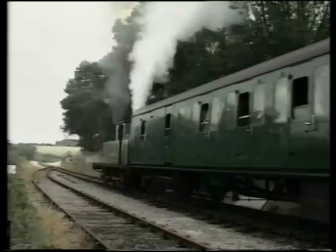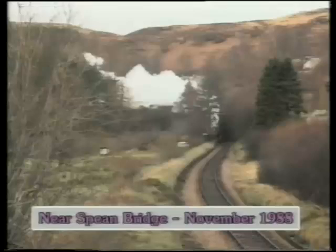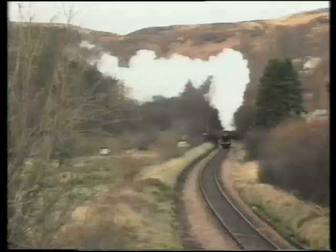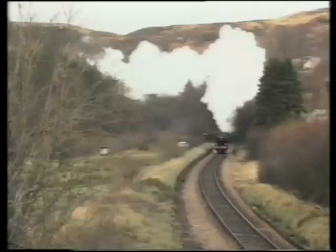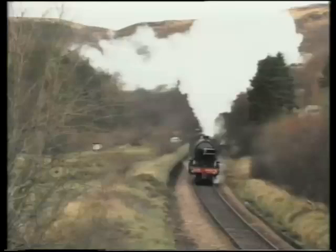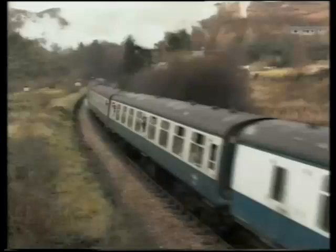We now move on to the K classes, a 2-6-0 or Mogul type. Thompson produced a standard class K1, one of which is owned by the same group who own the J72, the Northeastern Locomotive Group, or NELPG. The engine has a mainline certificate and has worked a number of seasons on the West Highland Line in Scotland, including a run over the main line to Glasgow.